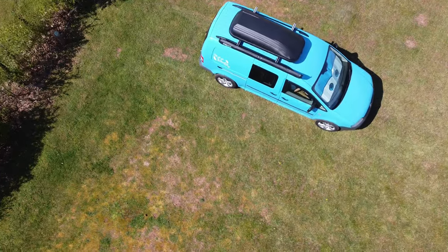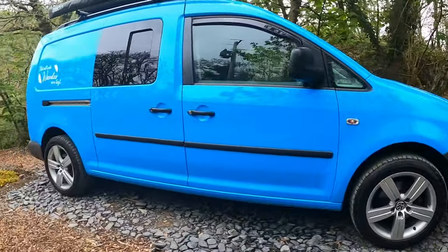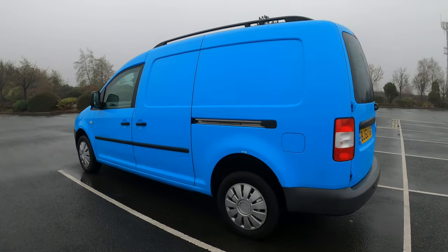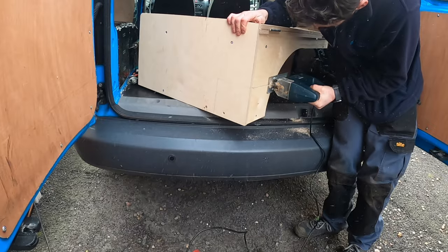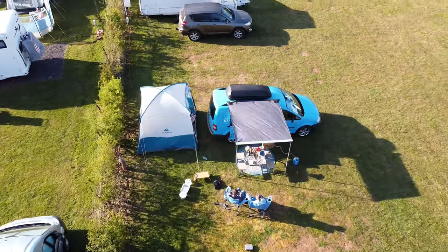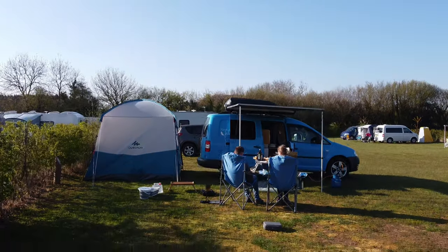Hi, we are Hannah and Nathan, and this is Claudia, our first campervan build. She's a Volkswagen Caddy Maxi. When we bought her she was just a bog-standard ex-British Gas works van, but not anymore. During lockdown number two we spent three and a half months bringing her to life with our ideas, teamwork, and dedication. This is our van tour video. Claudia is not just used as a campervan — she is our everyday ride. We'll do a quick tour of the cab because we spend a lot of time in it.